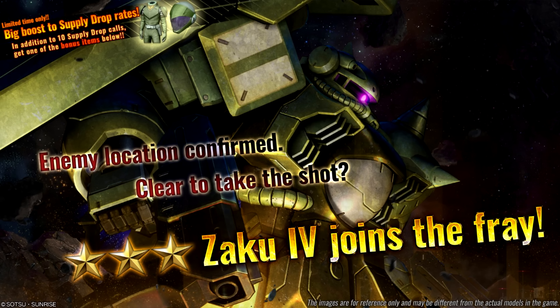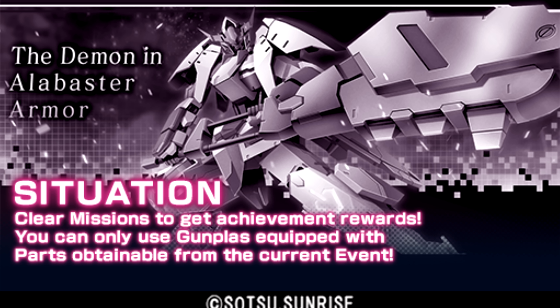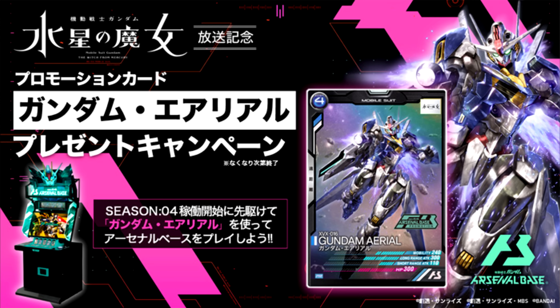In gaming news: the Zaku IV joins the fight in Gundam Battle Operation 2. Gundam Breaker Mobile got a race event, a multi-mission where you face off against the Harsh Maar, an event mission with the Barbus, a step-up gacha for the five-star Rigi Custom, and they're celebrating Witch from Mercury with a special login bonus. Another game celebrating Witch from Mercury is Gundam Arsenal Base, which is giving away a free Gundam Aerial card at places where you can play the arcade game.